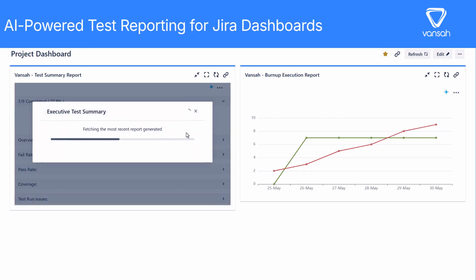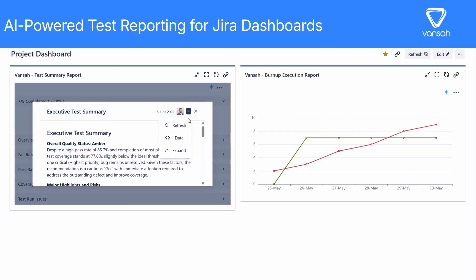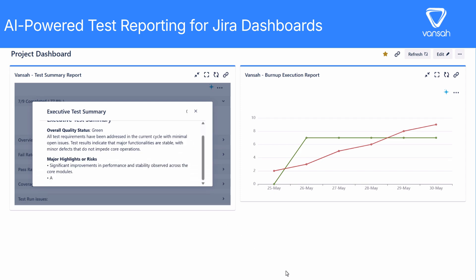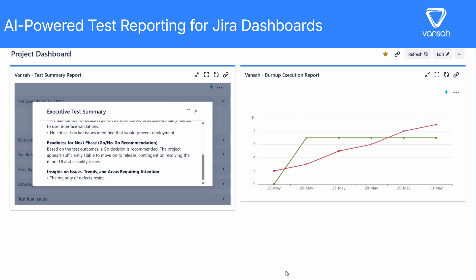Hey everyone! Welcome to the future of test reporting! Today we are excited to introduce you to Vansa Intelligence, your AI-powered co-pilot for project quality and decision making.